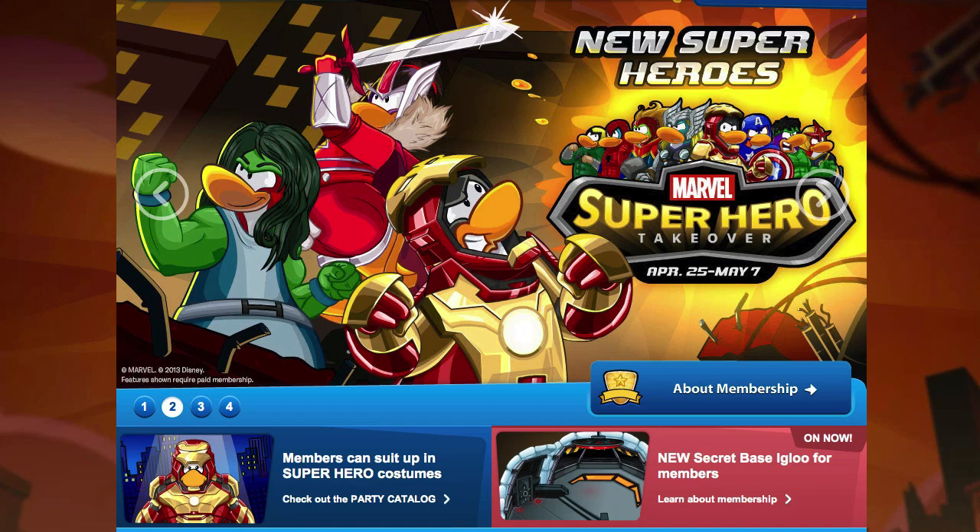Hey everyone, it's your friend ThinkNoodles and I've got some Club Penguin codes for you guys. These came just in time because I'm down to literally 9 coins today. So I've got 3 for you for 1500 coins total.